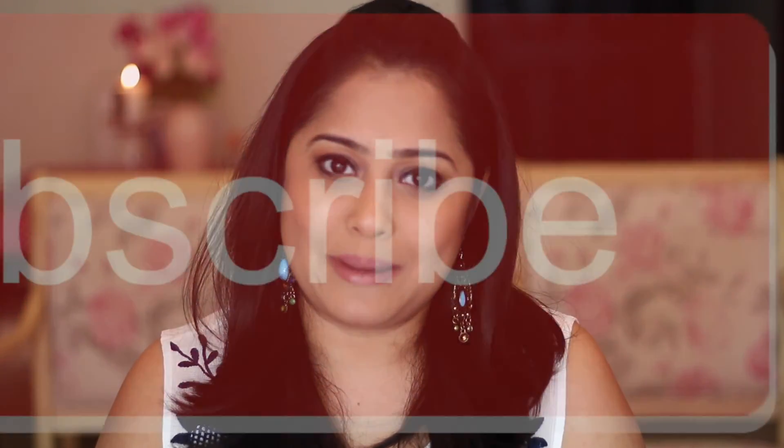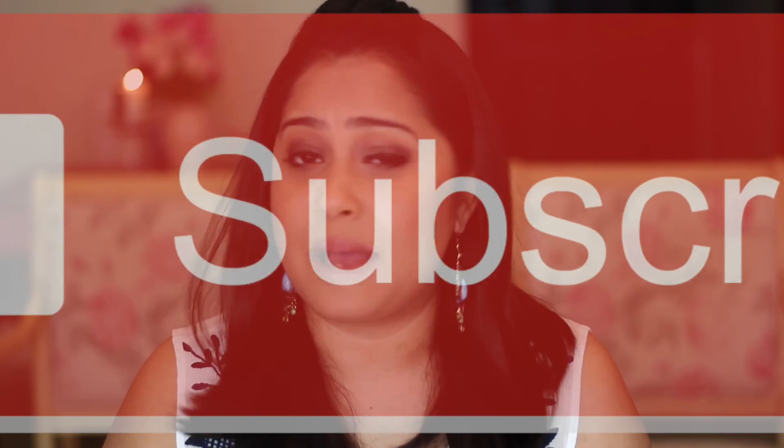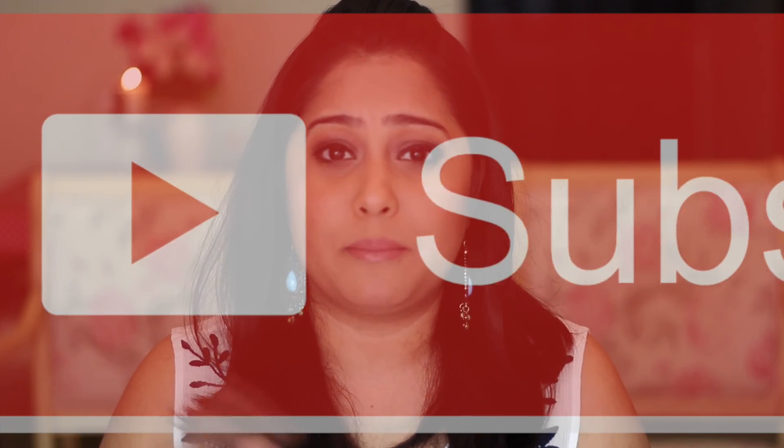So go grab your bottle now — that sums up today's review. Thank you so much for watching. If you like this kind of review, don't forget to subscribe. You can find me on Facebook, Instagram, Twitter, and Snapchat — I'll put all my links in the description box below. That's all for today, I'll see you all next week, bye!